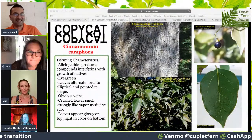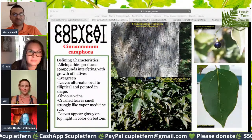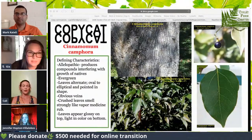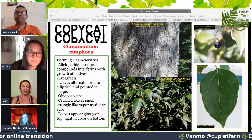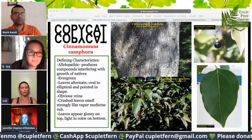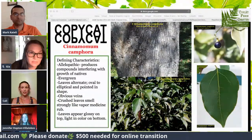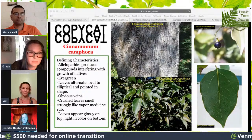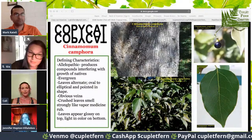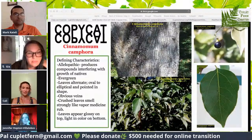Camphor trees are also allelopathic, so they inhibit the growth of other plants around them. They take over the forest floor once they start dropping seeds, and the birds love the berries, so they grow everywhere. They're also evergreen — they don't stop growing and they get huge. The leaves are alternate on the stems; you won't find the nodes coming off at the same time. They're always in different spots on the stem. The leaf shape can be from oval to elliptical and pointed, and sometimes the point can have a bit of a curve. They have very obvious, prominent venation.